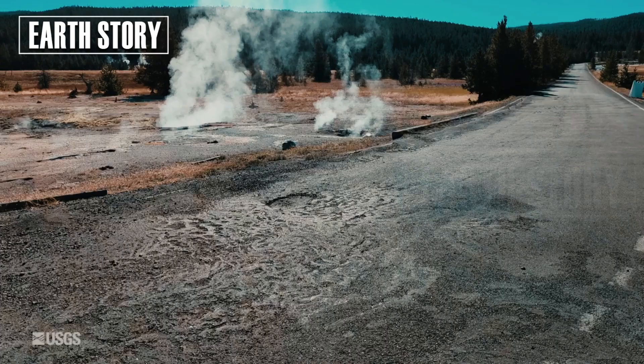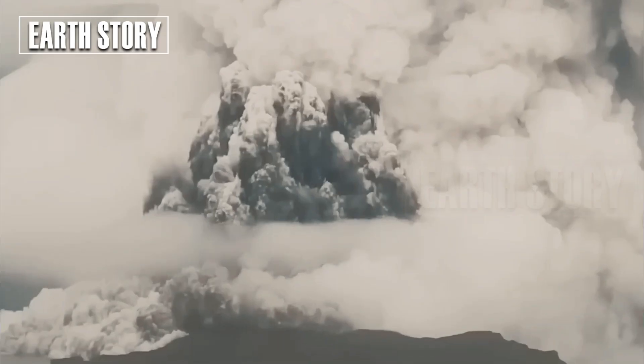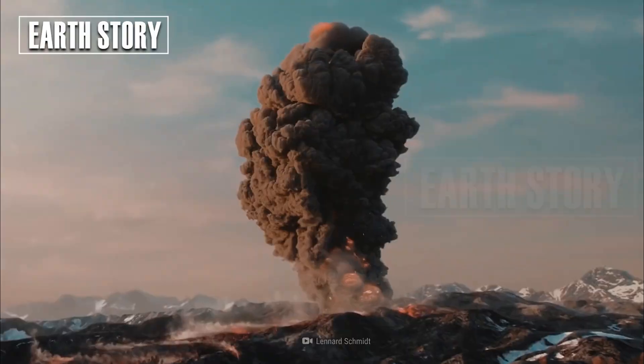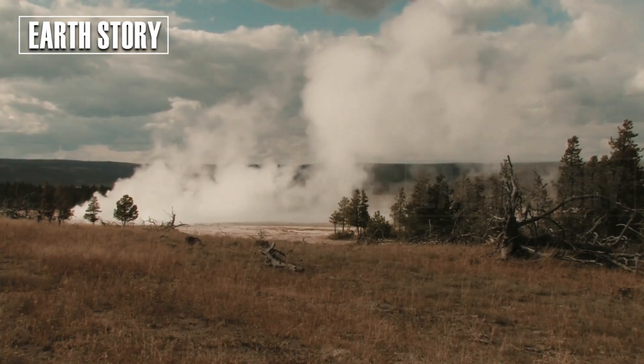In other words, the influx of heat into the shallow crust can increase the proportion of liquid magma in the magmatic system, potentially triggering an eruption.